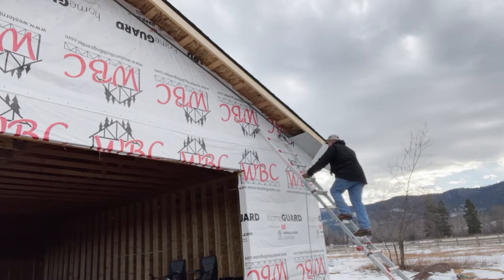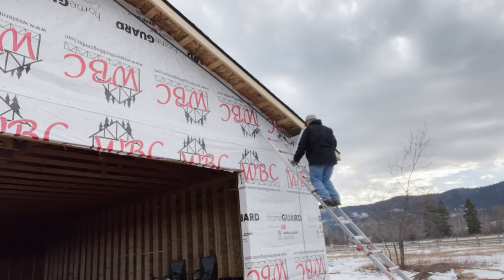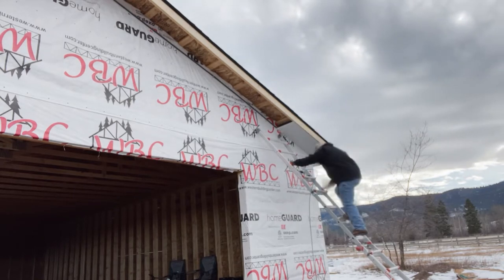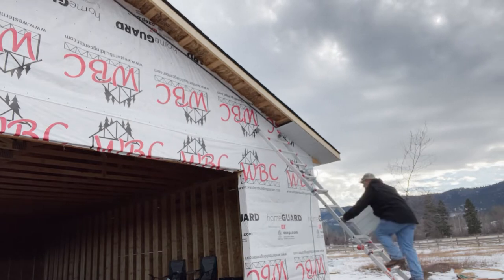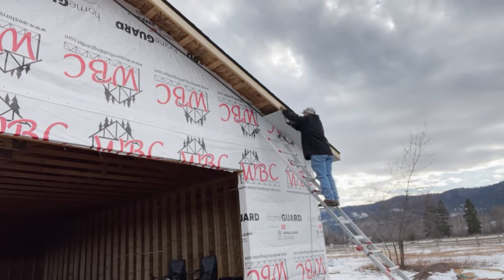With each day and with each step, I get closer towards my goal. It brings me a great deal of joy and satisfaction to see the progress that I make as I move through this. And while I'm not a professional builder, I'm quite satisfied with my work to this point.